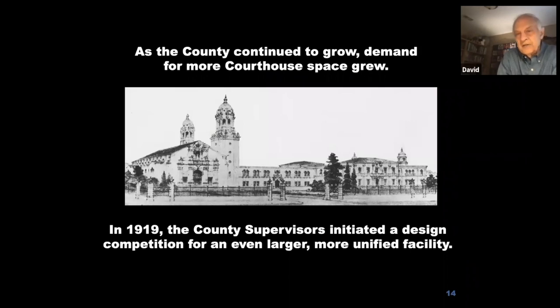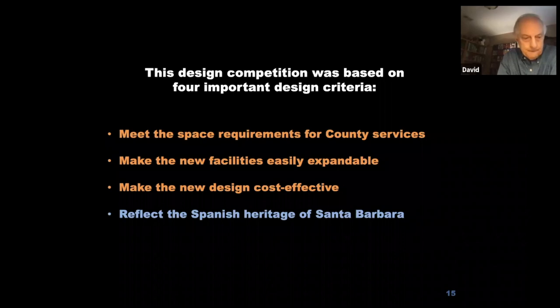In 1888, they needed more space and added another building — the Hall of Records — designed in the Richardsonian Romanesque style, which uses heavy stone and round arches like Roman construction, but was still a Victorian style. As the county continued to grow, demand for more courthouse space grew, and in 1919, after 45 years in the 1875 courthouse, the county board of supervisors initiated a design competition for a larger, more unified facility.